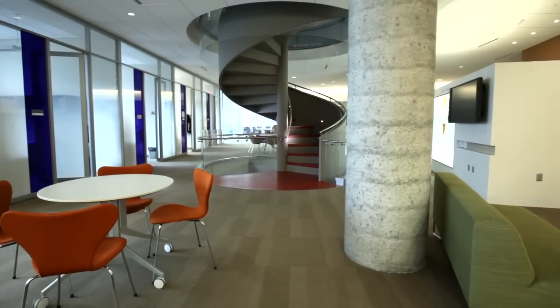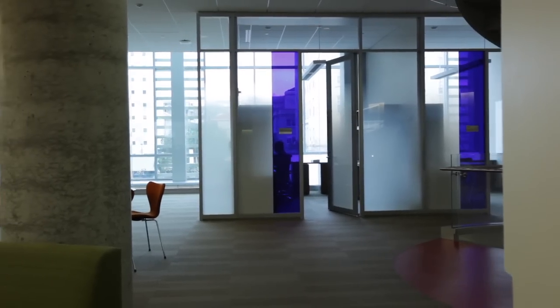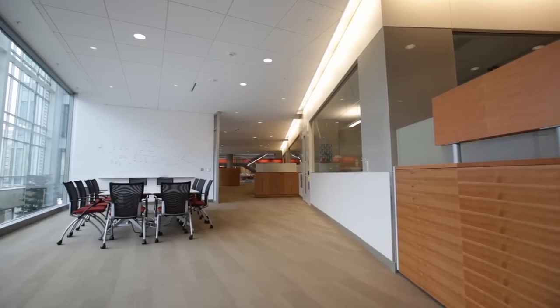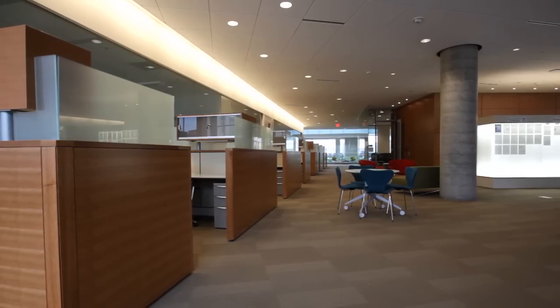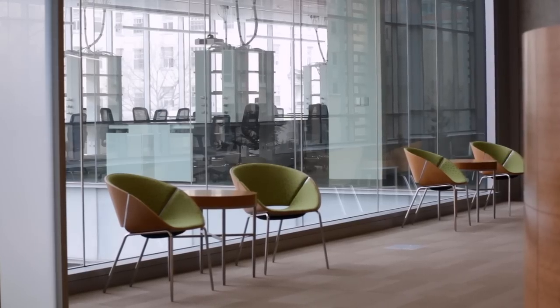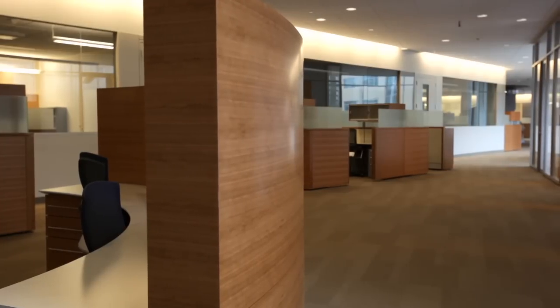KI brought to the table a willingness to work with us to understand that more fundamentally than just a traditional office environment. This building is kind of the complete opposite of your standard research building. The idea was to make everything transparent. You have a lot of natural light. All the labs, the three lab pods, have windows on all four sides.